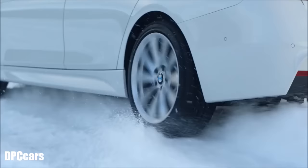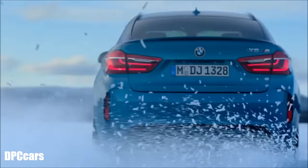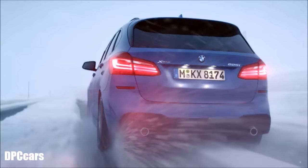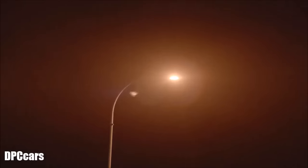When you take a curve with too much power on the drive wheels — which typically happens on slippery ground — you might risk over- or understeering. In this case, BMW xDrive immediately shifts the power to the front or rear axle depending on the needs.